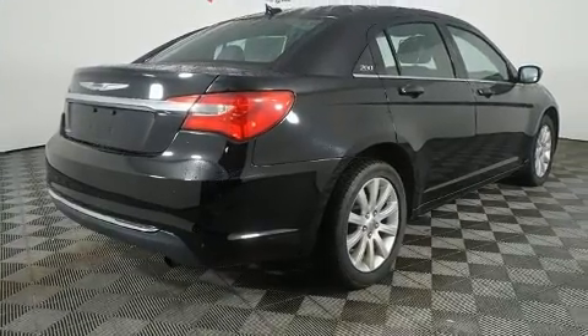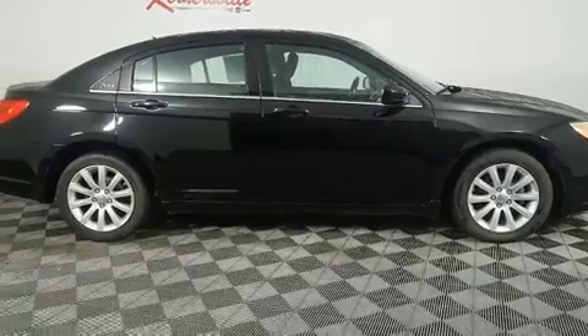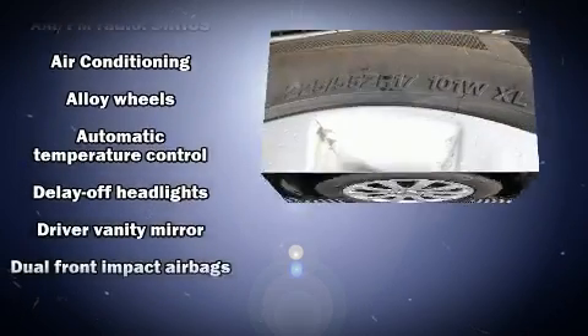Chrysler ensures the safety and security of its passengers with equipment such as dual front impact airbags, front side impact airbags, traction control, brake assist, and anti-whiplash front head restraint.